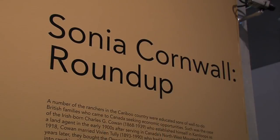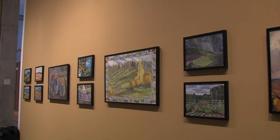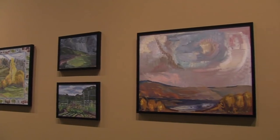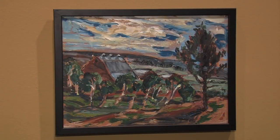She grew up on a ranch in the Caribou Chilcotin and so she had an exposure to ranching as well as she loved to paint, so she put them together. Her mother Vivian Cohen was actually a painter as well and she went to the Banff School of the Arts where she met A.Y. Jackson, and then he actually came to the ranch and invited other artists, and so this was the kind of life that Sonia grew up with.